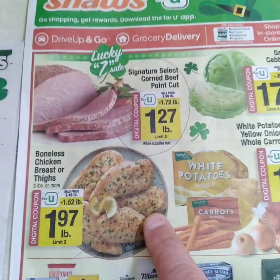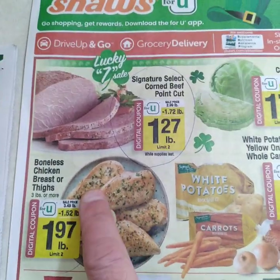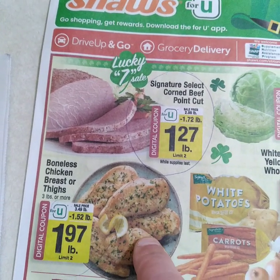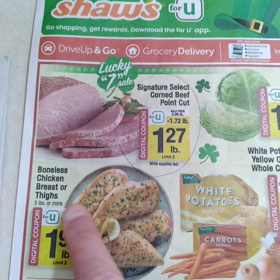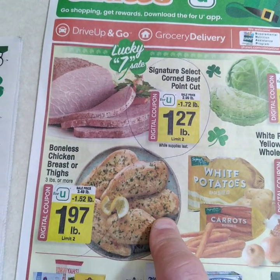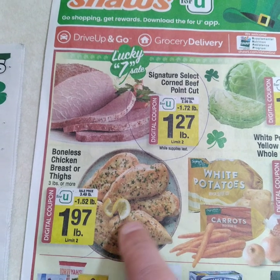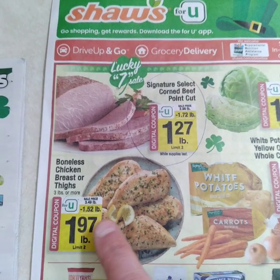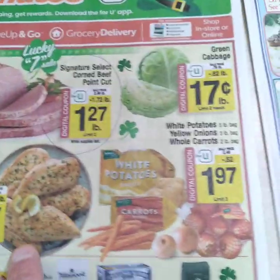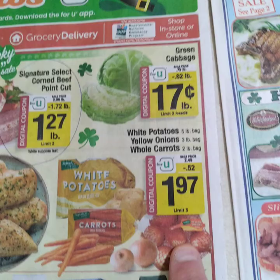Here's some chicken breast or thighs. Which is better? Breast is more valuable meat; thighs give you more flavor and fat. But the leaner option is the boneless chicken breast at $1.97. Thighs are $1.49 to $1.99.